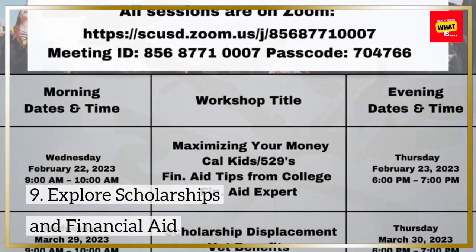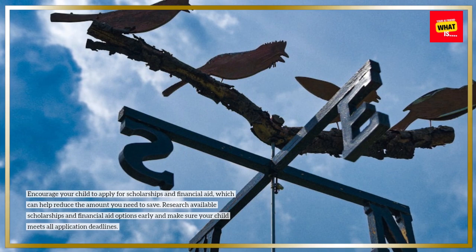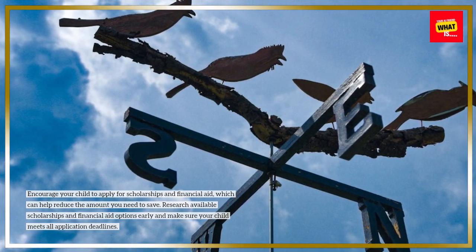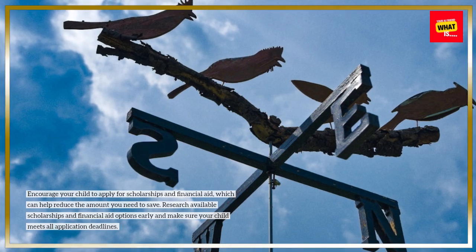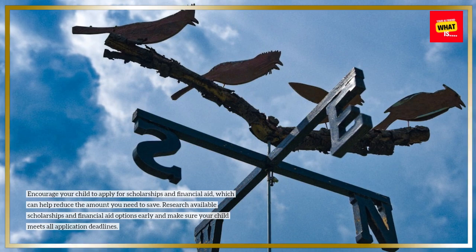Explore scholarships and financial aid. Encourage your child to apply for scholarships and financial aid, which can help reduce the amount you need to save. Research available scholarships and financial aid options early and make sure your child meets all application deadlines.